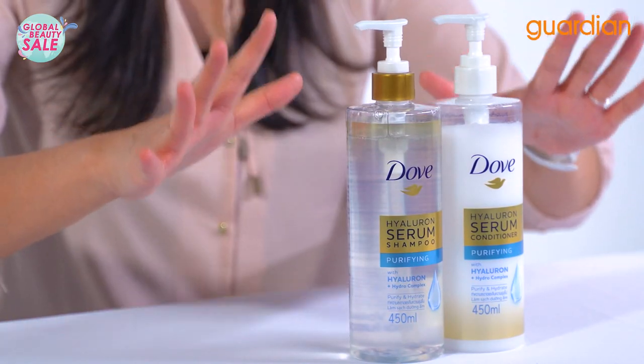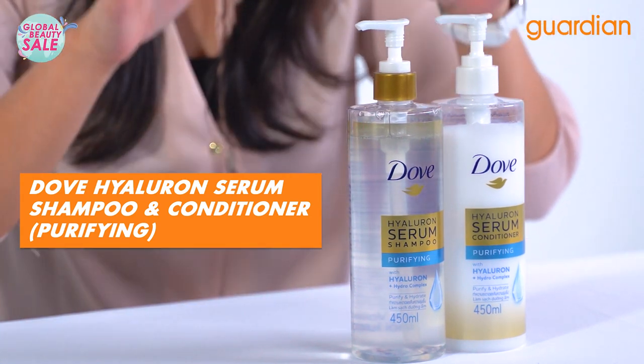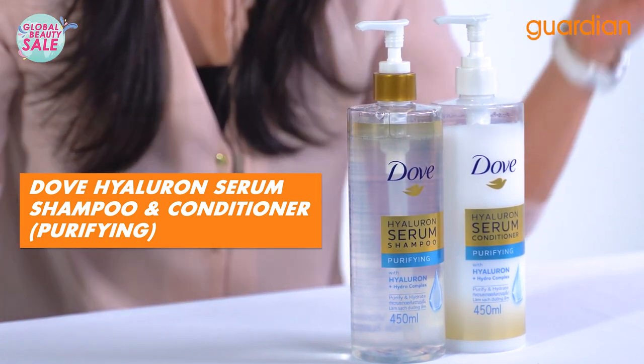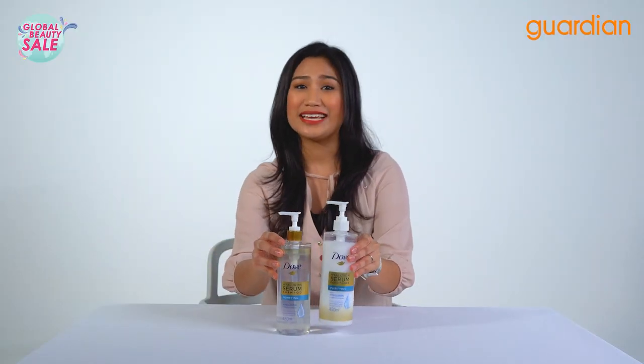So I have right here the Dove Hyaluron shampoo and conditioner serum in the variant purifying. The shampoo and the conditioner — the two basic hair care steps you must use hand-in-hand for best results.